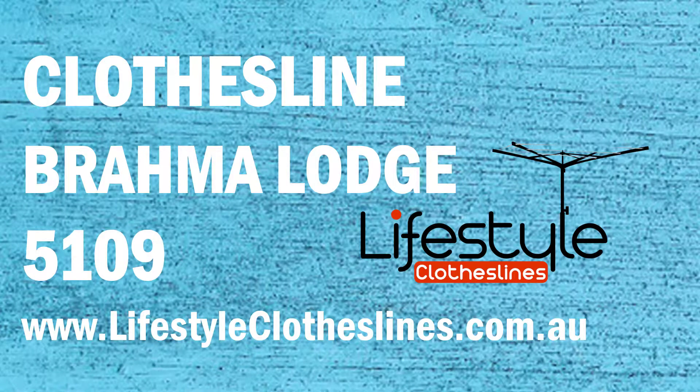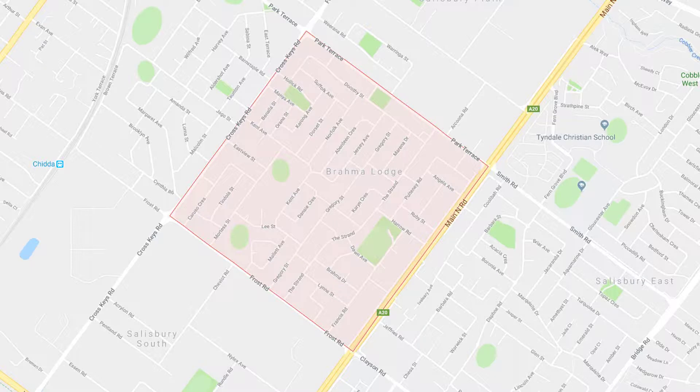If you live in the Brahma Lodge area in Adelaide and are trying to find the ideal clothesline or washing line for your home, Lifestyle Clotheslines can help. We cover the complete Brahma Lodge area and offer a supply-only service for delivery of clothesline and washing line boxes directly to your front door, or supply and installation if you need assistance from a qualified clothesline installer for the correct setup and installation of a new clothesline in your home.